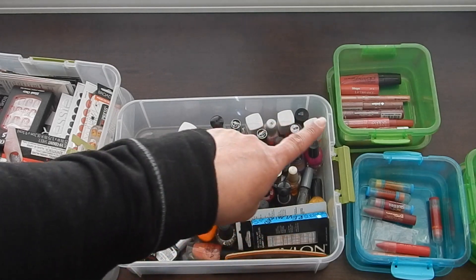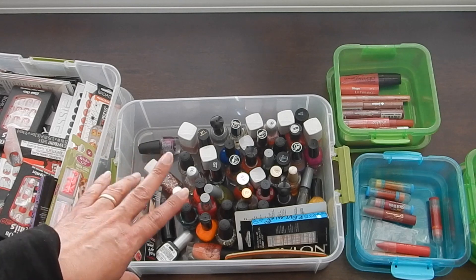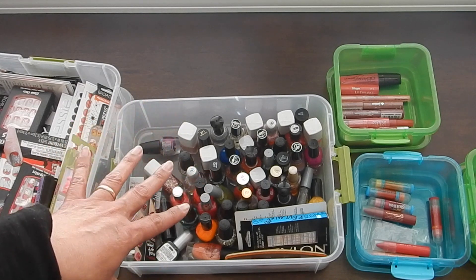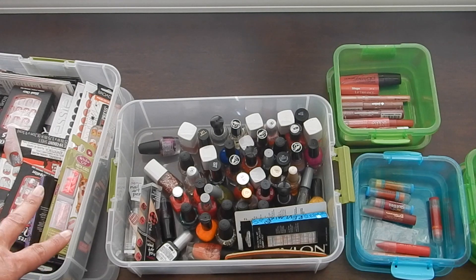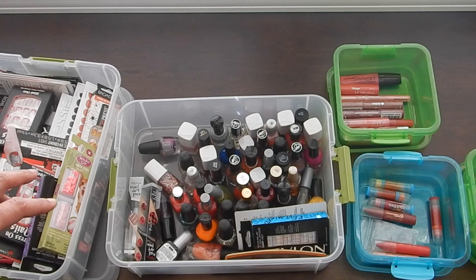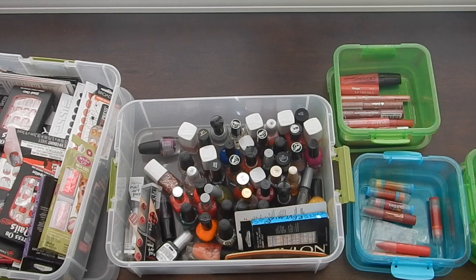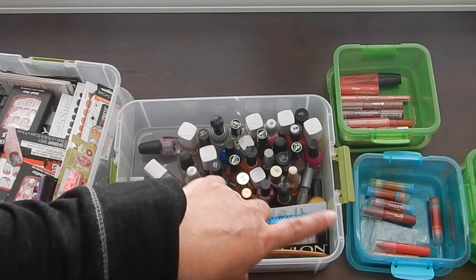So I will be getting rid of these three containers with everything in them. This particular container I'm getting rid of everything in, but I will be keeping the container — after I empty, clean, and wipe it down, I will be using it for my stickers. If you guys recall my sticker decluttering video, that blue container I had — the latch on that is very difficult for me to open, so it's very frustrating to get to my stickers. I'm going to get rid of that container when I get rid of these other three, and I will be donating those — they're from the Dollar Tree, if you were curious.